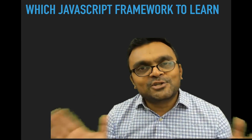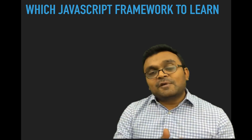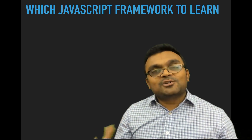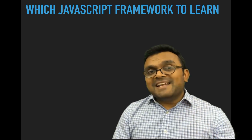Hello and welcome to TechSidTutorials. Today we are going to learn about which JavaScript framework to learn. If you're going to learn a framework and you're investing all your time and energy, you want to make sure that you pick the right framework, for many different reasons.